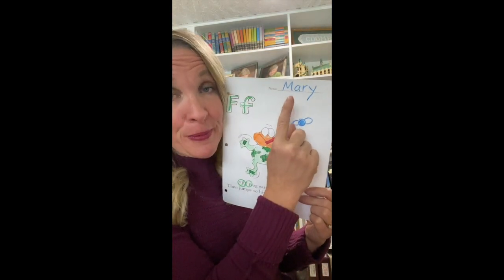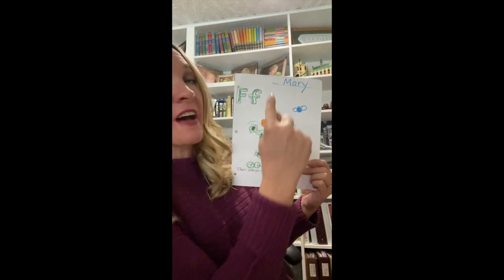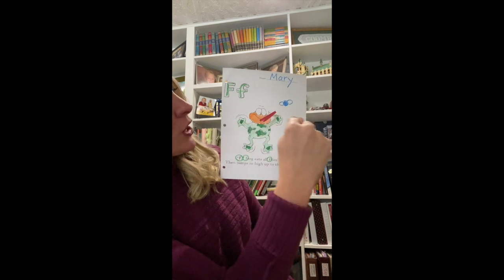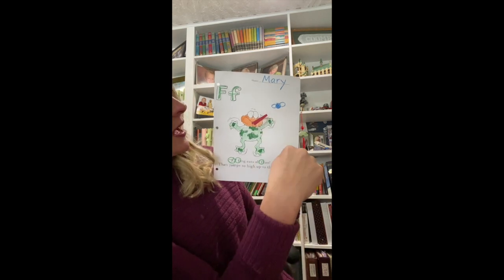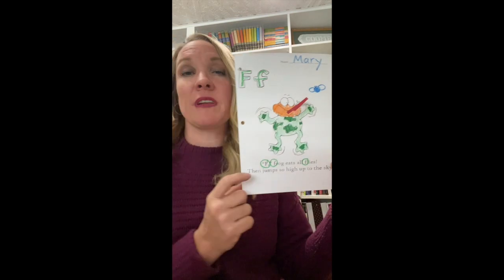When you do your binder page today, we have our F binder page. Remember to put your name on your paper. Draw your letter F in the sky — a line down, across on top, and across in the middle. Our lowercase F is a hook, a line, and across in the middle. And F says the sound F.